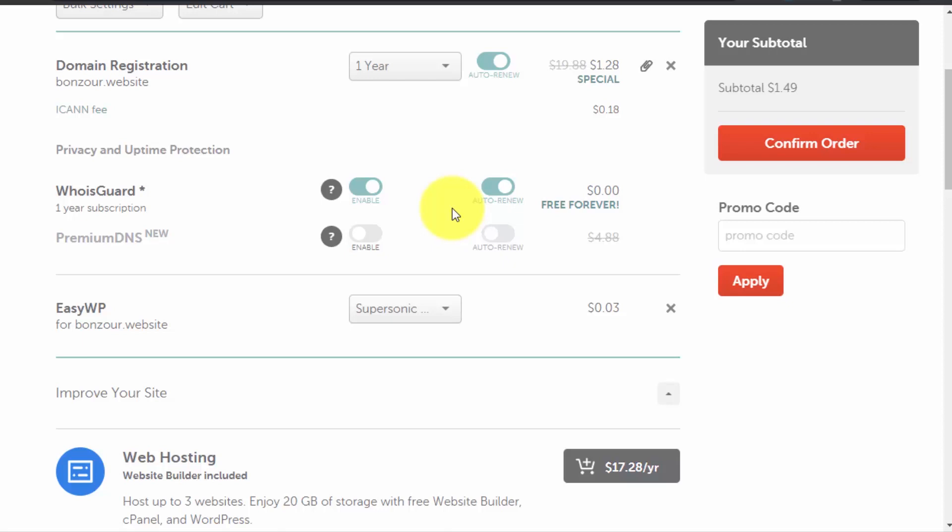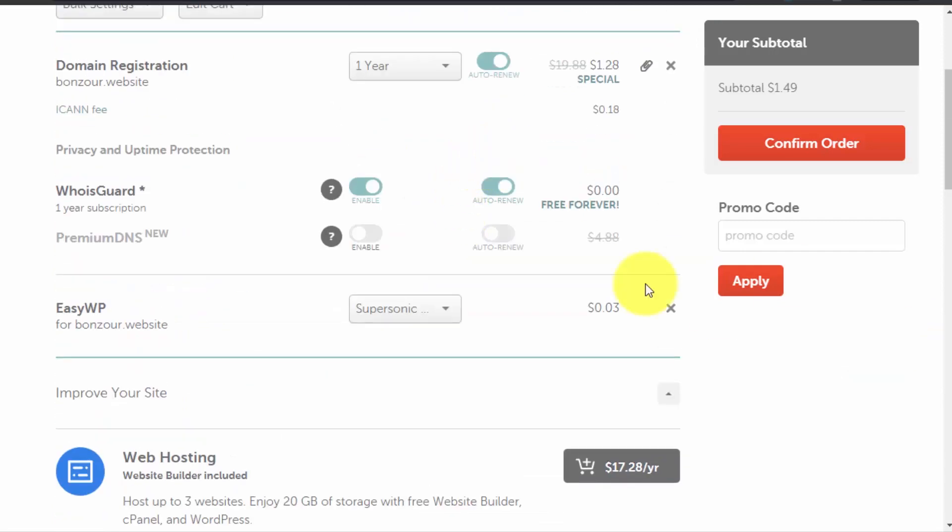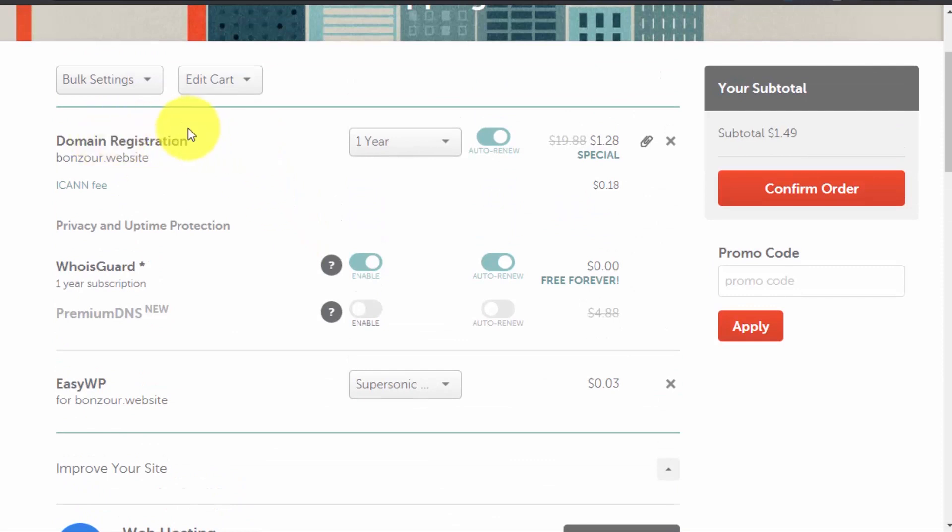If you register a domain with GoDaddy they charge you for WhoisGuard — that's a rip-off. I've been using Namecheap for registering domains for years and never had any problems. I've registered dozens of domains with them and never had to contact support. They also have a live chat support option, which is really good. Review all the items in your cart and make sure the spelling is correct.